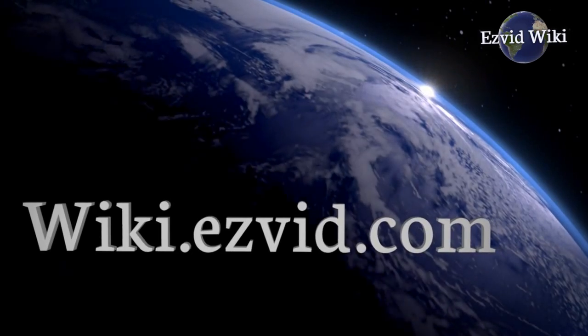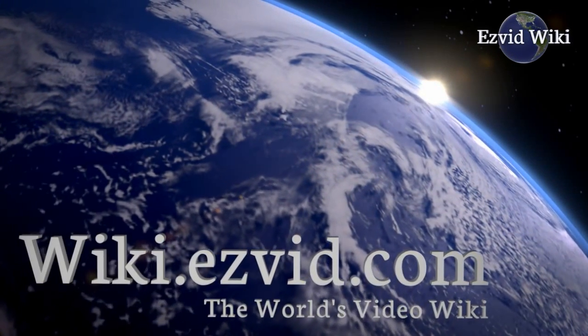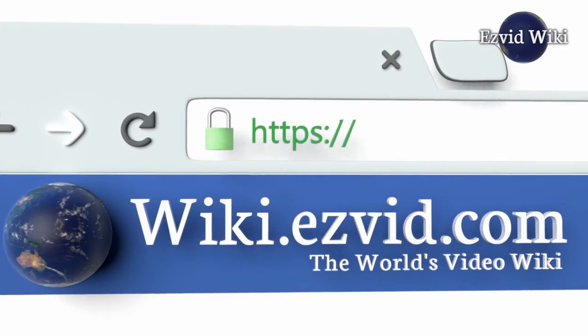Visit the wiki to get the most recent list of the best iPhone data recovery software. Go to wiki.easyvid.com or click beneath this video to see it.